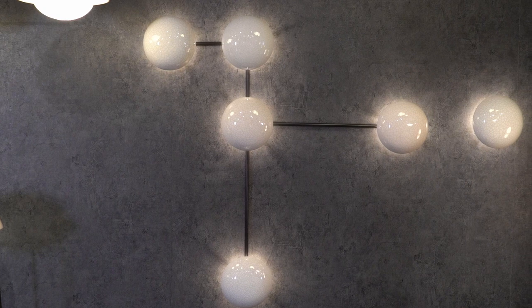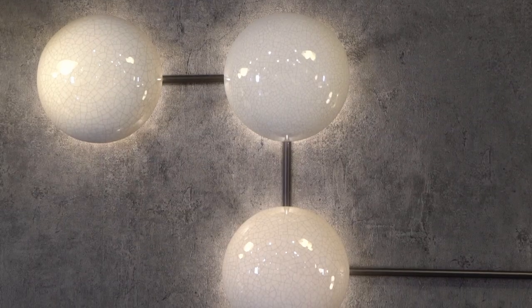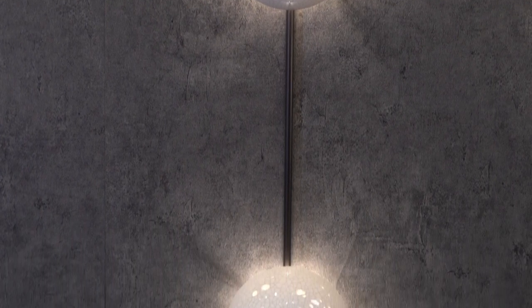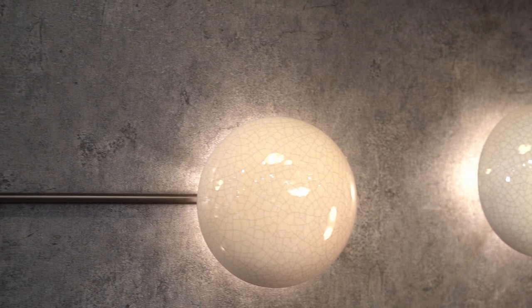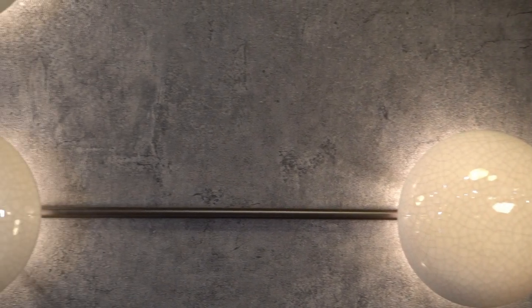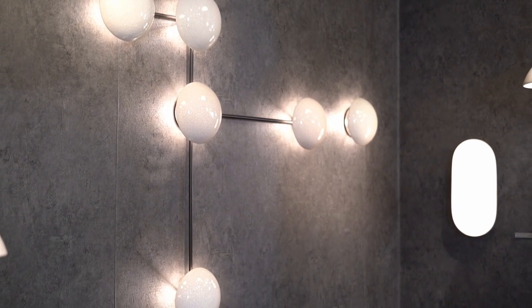Striking on its own but created to play well with others, the Glaze sculptural sconce can be rotated and combined to create endless unique patterns in wall compositions. Guest designer Workshop APD anticipates this would be incredible alone or in multiples. The sculptural sconce will transform any space and create a compelling focal point in hospitality and other commercial applications, creating dramatic backlight behind the stunning ivory stained crackle shades.